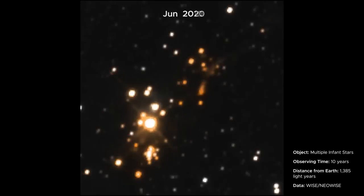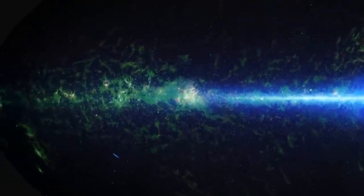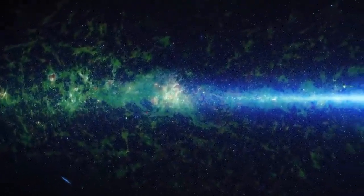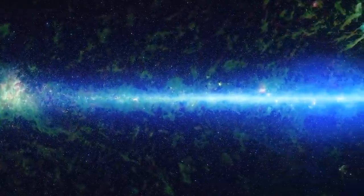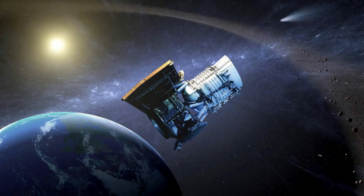NEOWISE's data has also improved our understanding of black holes. The original WISE survey discovered millions of supermassive black holes at the centers of distant galaxies. In a recent study, scientists used NEOWISE data and a technique called echo mapping to measure the size of disks of hot, glowing gas surrounding distant black holes, which are too small and too distant for any telescope to resolve.